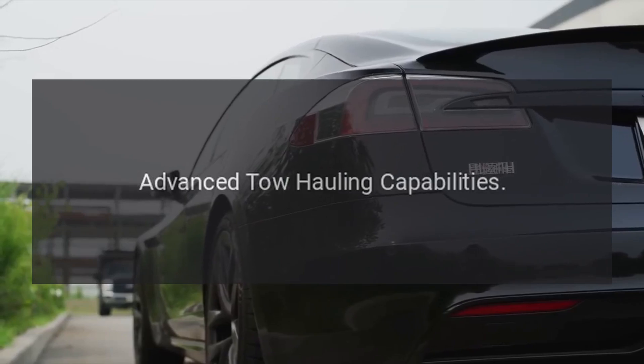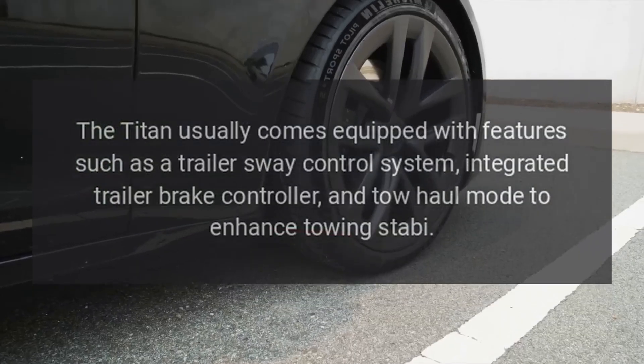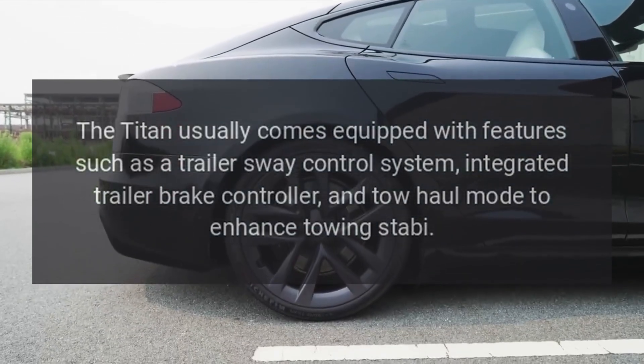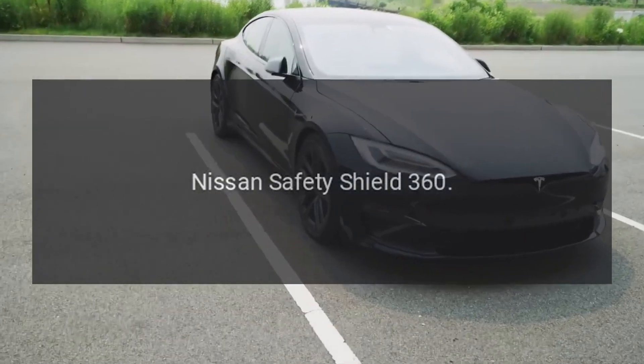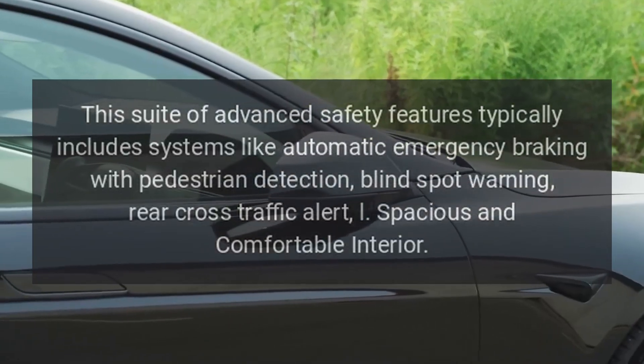Advanced tow-hauling capabilities. The Titan usually comes equipped with features such as a trailer sway control system, integrated trailer brake controller, and tow-haul mode to enhance towing stability.